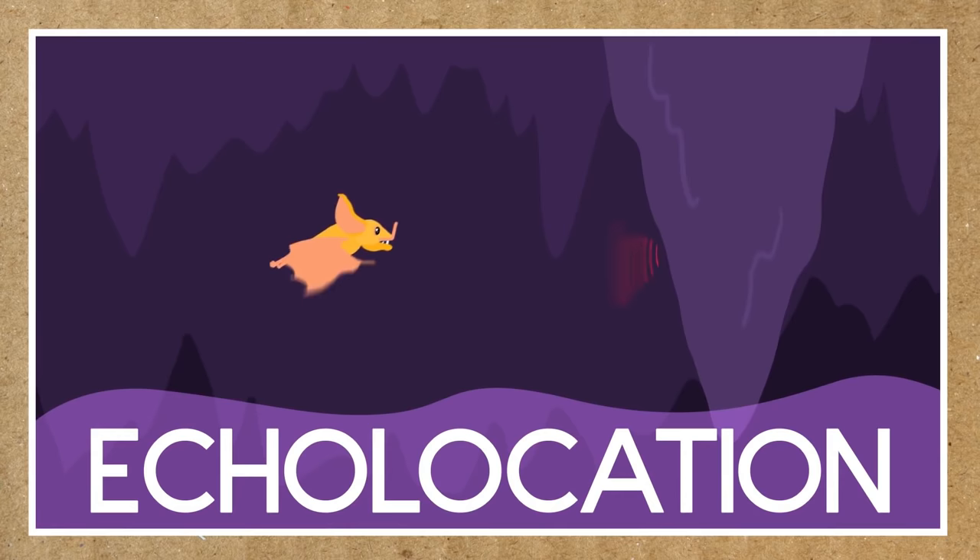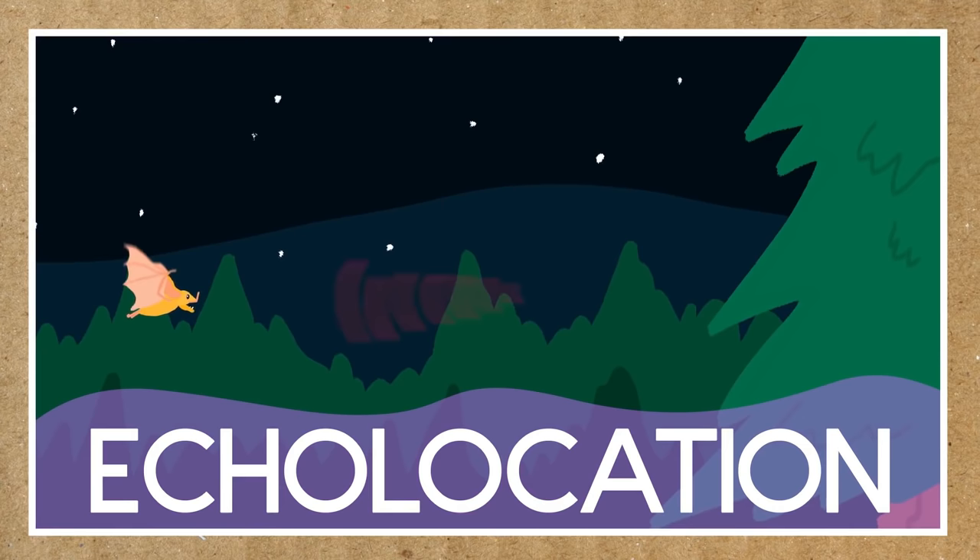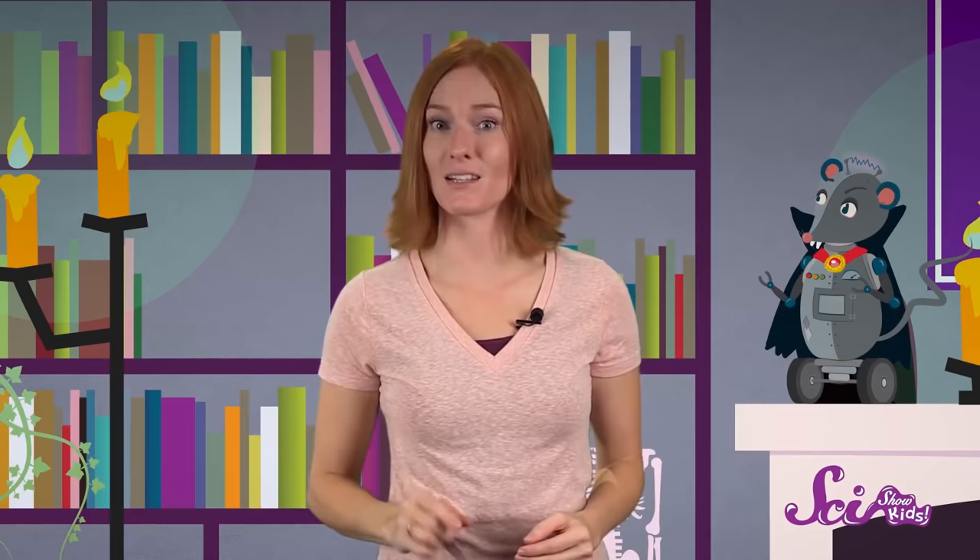If the echo comes back quickly, that means there must be something pretty close, because the sound only traveled a short way before bouncing back. But if the echo takes a long time to bounce back, then the bat knows that the object is further away. Bats can tell not only how far away something is, but also how big it is and how fast it's moving, all from using echolocation. Since bats are constantly using echolocation to figure out the world around them, you'll often see them flying around with their mouths open, to keep making sounds to bounce back.